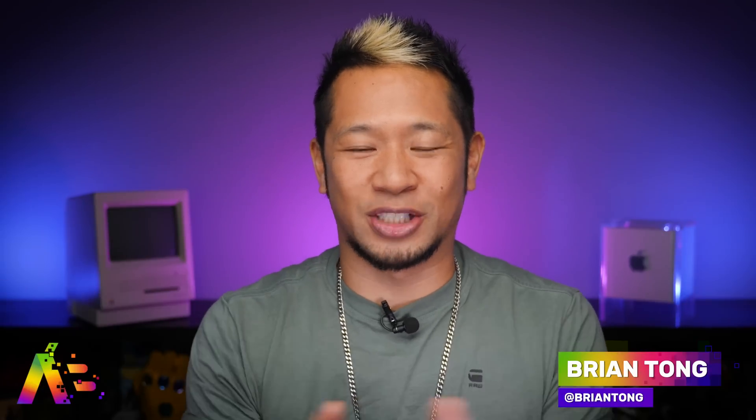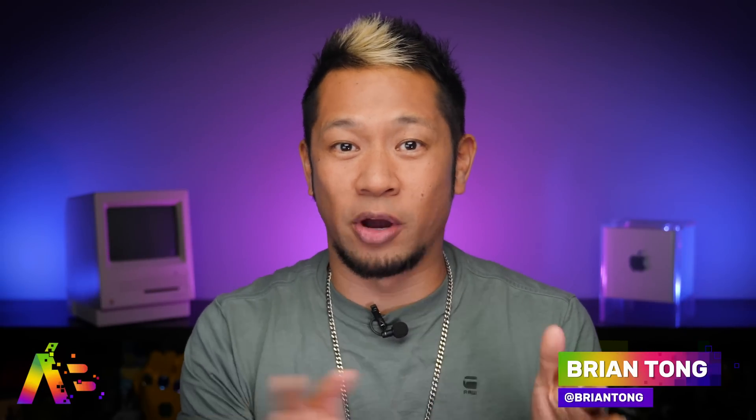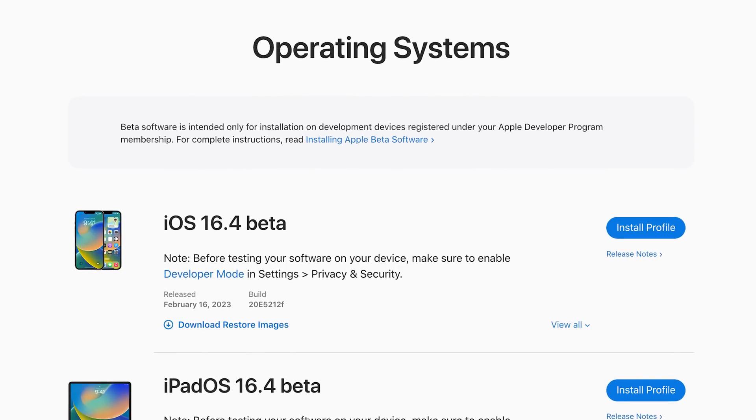What's up, Brian Tong here. Apple just released the first beta of iOS 16.4, so this video is about all the big stuff that is new. This is the beta, so as always, install at your own risk — I just do it on a previously owned iPhone.